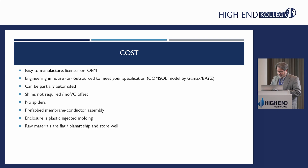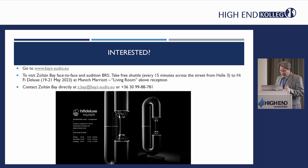When you look at those three things — performance, quality control, and cost — they're all easily handled. If you wish to pursue the potential and possibilities, the next step is to go to the Bayes Audio website, or during the show go face-to-face and meet Zoltan Bay, the inventor and patent holder. His systems are being auditioned at the Munich Marriott at the living room, with a shuttle going back and forth. You can also contact Zoltan Bay via email or just pick up the phone and give him a call.